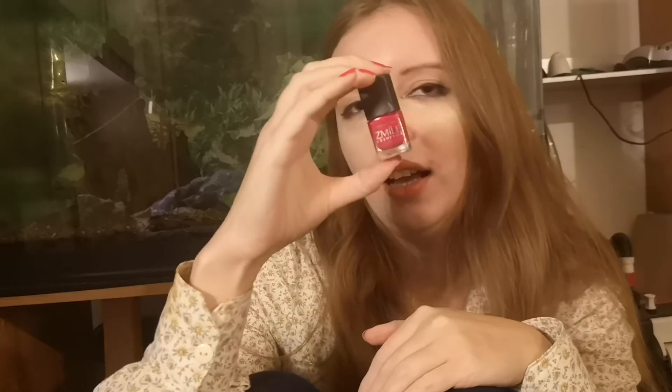Also talking about makeup, I have a nail polish here that I was using and I'm using today as well. This is a nail polish from Smile that I hope will finish in a month.